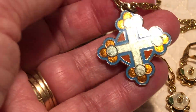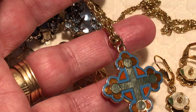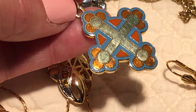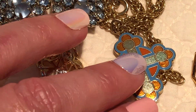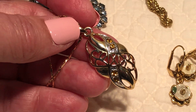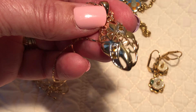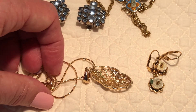This is a pretty enamel pendant necklace — I love the colors in that, so pretty, with a gold-toned chain. Another pretty pendant necklace, this one's probably gold plated with some golden rhinestones in it, some openwork, and a nice chain on it.